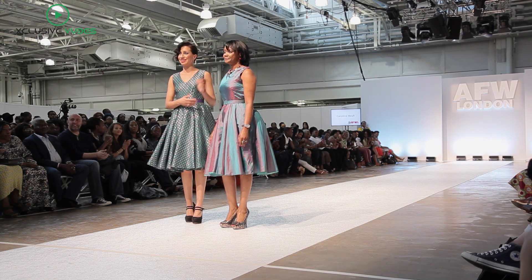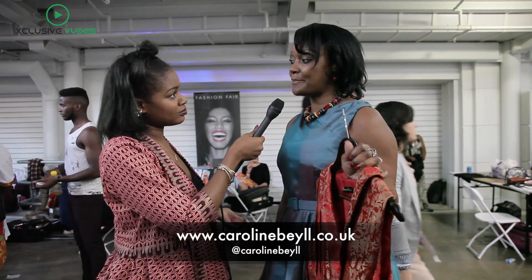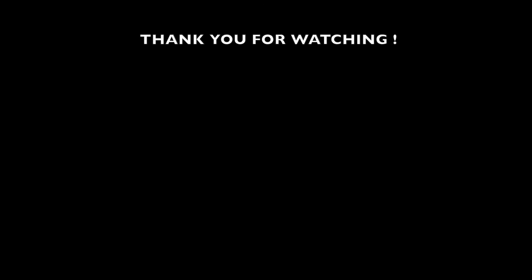Just one last question — where can we find you on social media and online? My website is carolinebell.co.uk and yourbrandspace.com as well. Thank you so much. I think I found myself a cheerleader — she is always right there when I need her. Thank you.